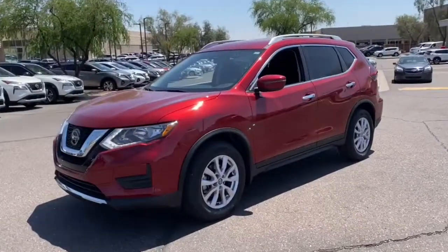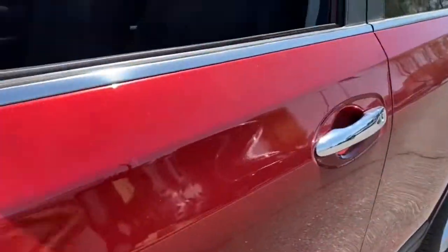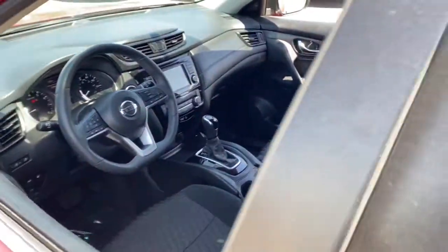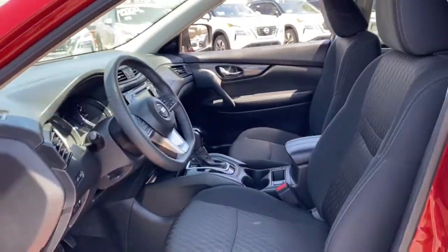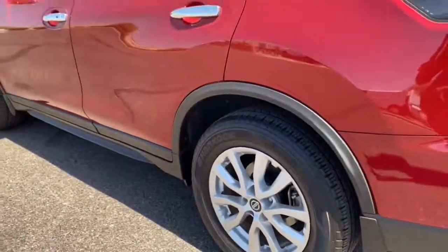Here is a wonderful 2018 Nissan Rogue. This vehicle is an outstanding buy with fewer than 30,000 miles on the odometer. Here is a stylish, efficient Rogue that has the features you need to stay on top of today's demanding lifestyle.